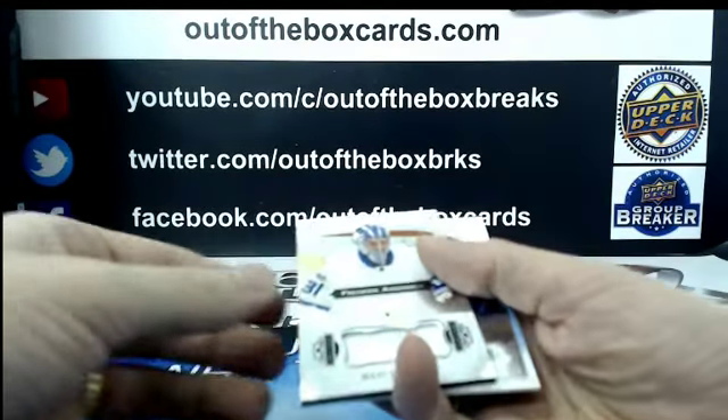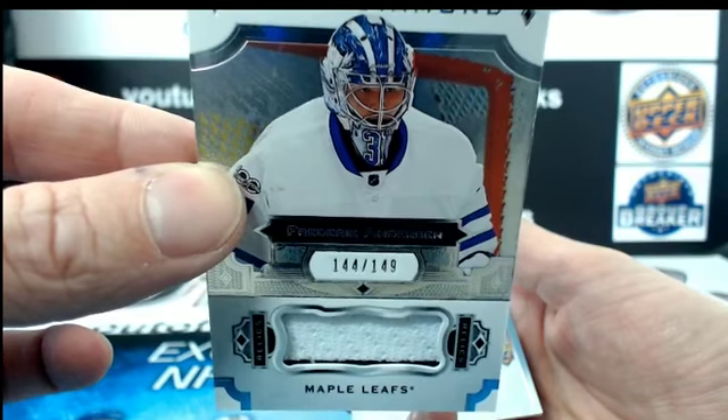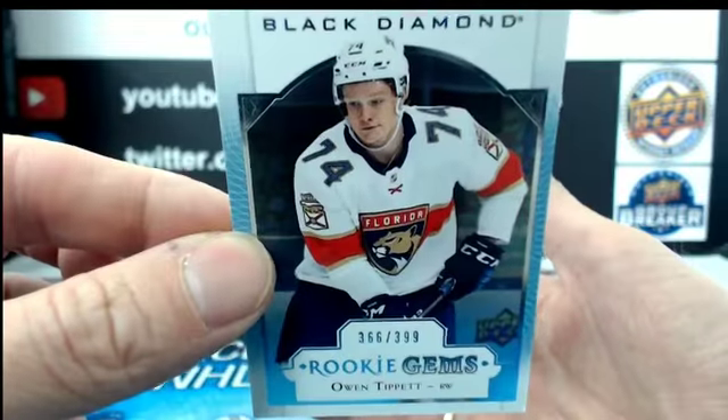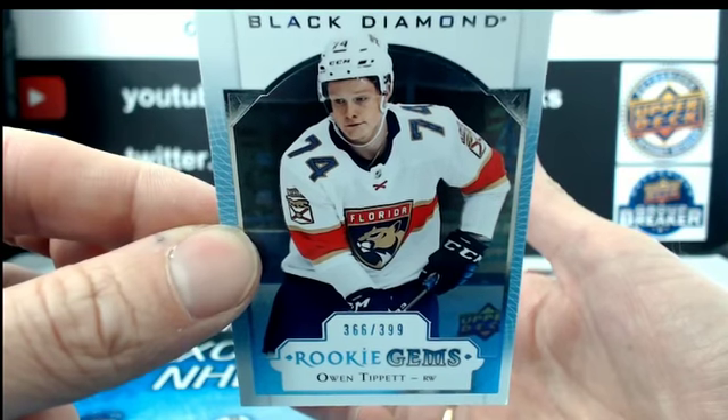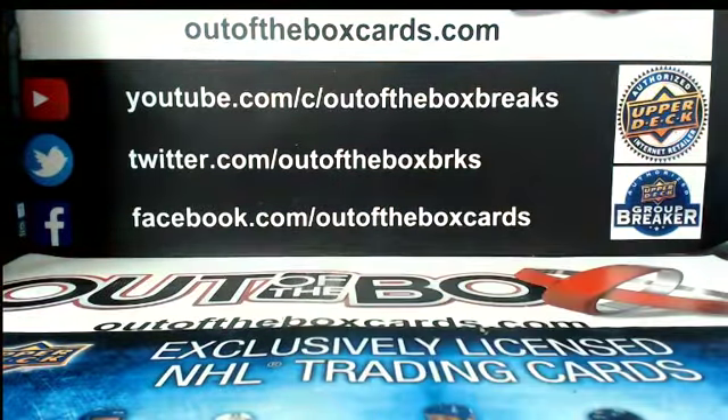For the Toronto Maple Leafs at $1.49, Frederik Andersen jersey. And out of $3.99, rookie gems for the Florida Panthers of Owen Tippett. All right, there we go, boys and girls. That concludes break 4017, our 17-18 Black Diamond inner case break. Hope you all enjoyed it, everyone — nice case.